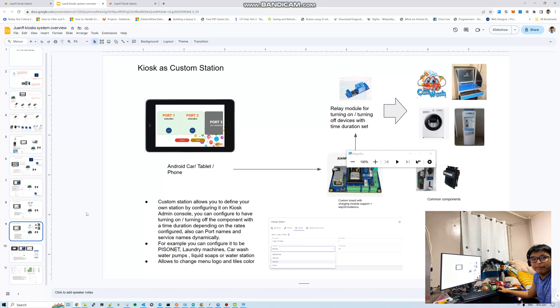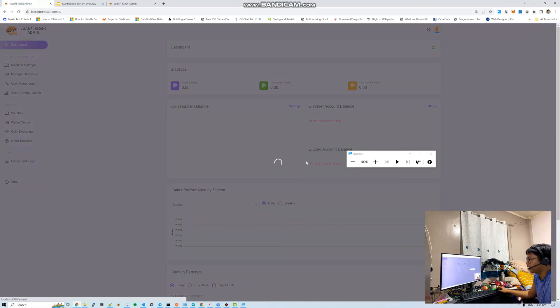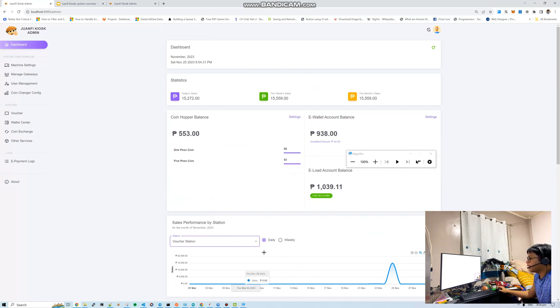The dashboard shows sales categorized by station with daily/weekly graph views. The Telegram configuration lets you set up your own bot with bot token and chat ID — same as OneFi. We'll release a guide for those not familiar with creating bots via BotFather.